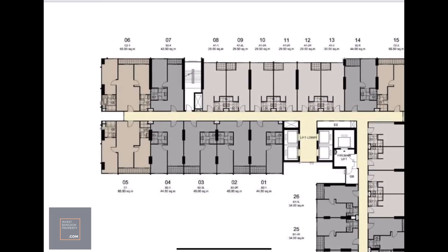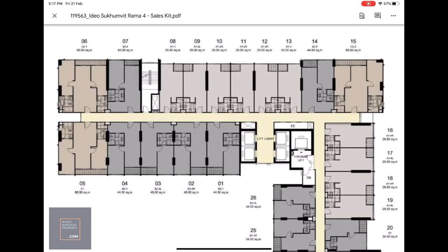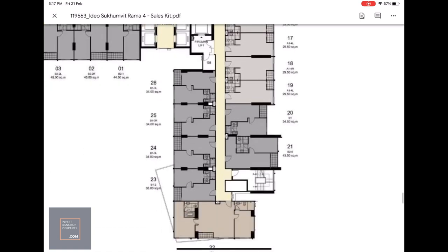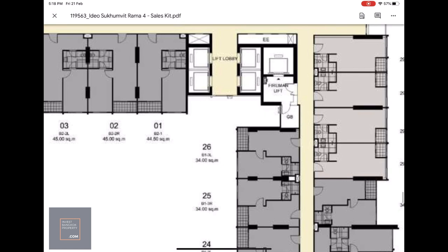The corner units are the big units — the C-type at 65 square meters are the two bedrooms, where you enter via the living hall and have rooms on both sides. The A-types are studios at 29.5 square meters — a single rectangular unit, nothing too complicated. The B-types are the one bedrooms at about 45 square meters, slightly larger. It's pretty much all mirror images. The corners are usually the very big units, and the individual units sit in between.